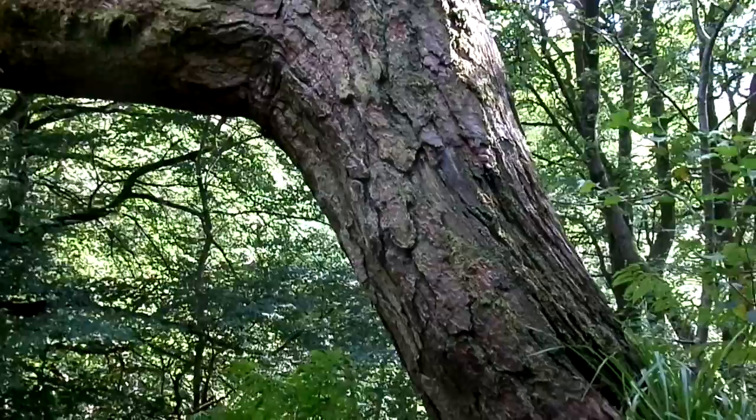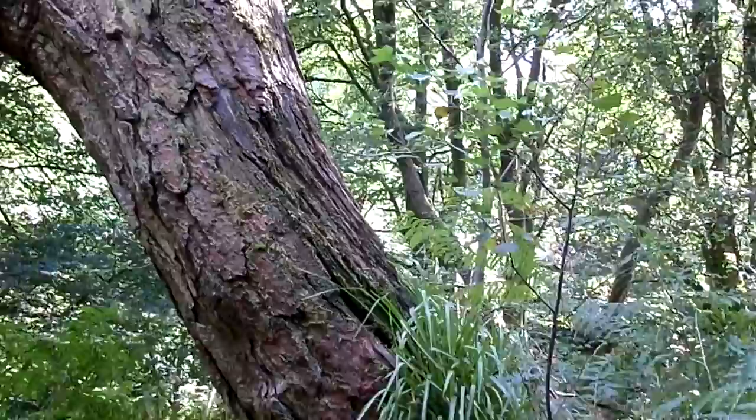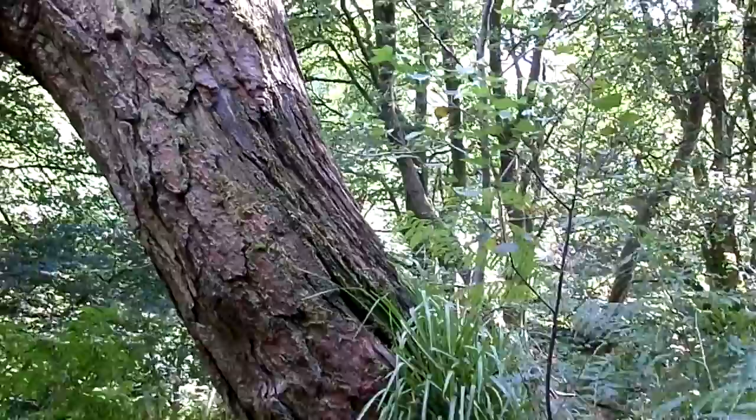Epiphytes are also very susceptible to pollution and are used as indicator plants — that is particularly the lichens. Lichens can only absorb water through the surface because they don't have any roots, so if there's any pollution present in the air, then they get the full dose. So if certain lichens are missing, that can indicate that the air is polluted, whilst if they're present, it can indicate that it's good clean air.